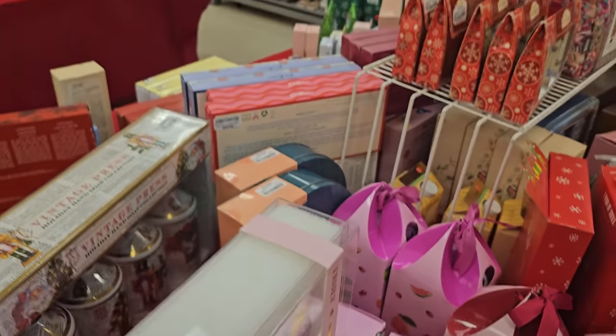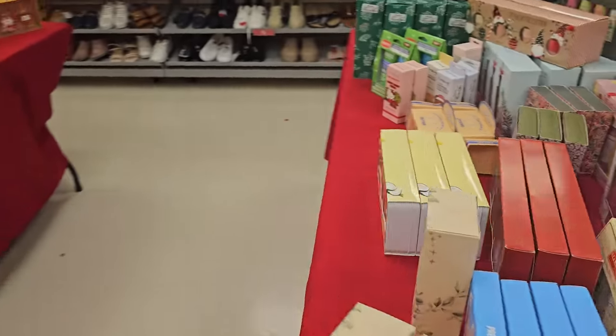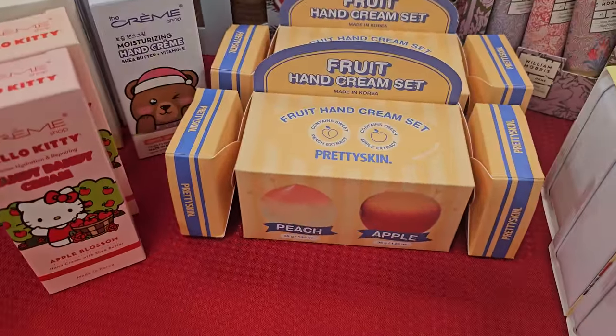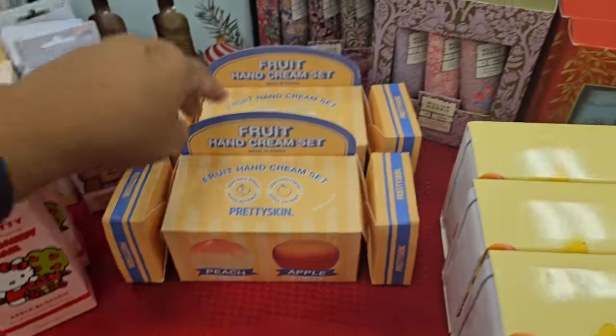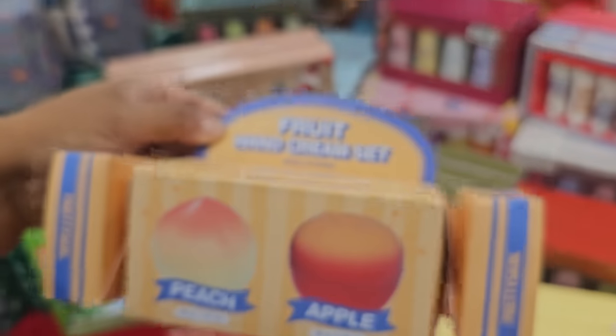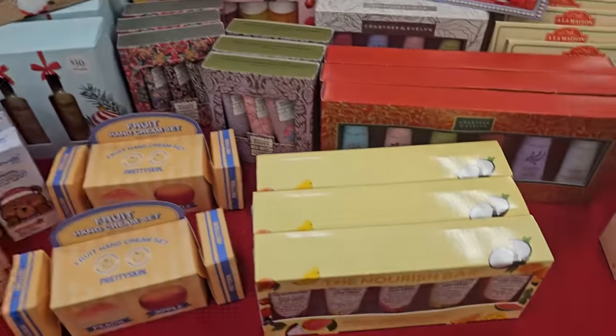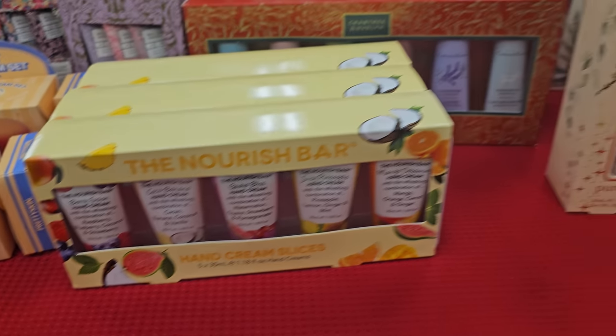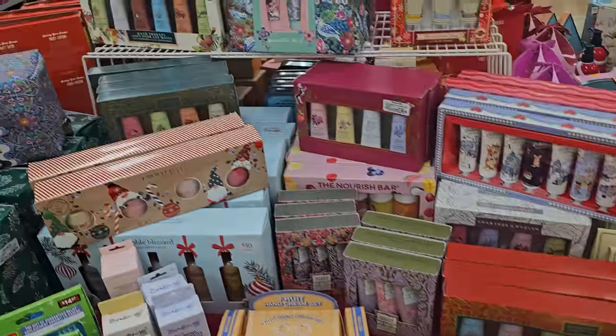A lot of body scrubs, a lot of Dirty Works. We have the hand cream — fruit hand cream scent. Is this fruitier? Peach and apple by Purdy Skin. This one is $7. I haven't seen this one. My hands are really, really dry. I should get some hand cream on my way out.